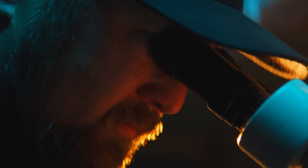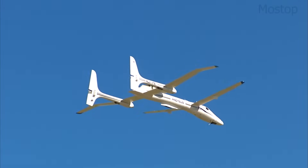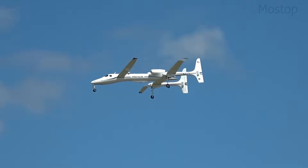Designed for high-altitude endurance, the Proteus can cruise between 50,000 and over 63,000 feet, while remaining airborne for more than 12 hours with a typical 2,200-pound payload.